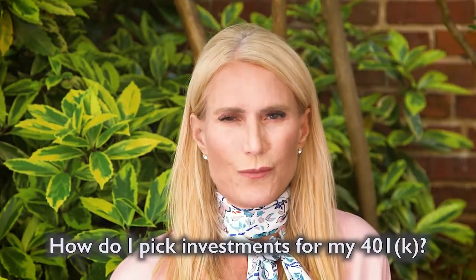How do I pick investments for my 401k? The investments in your 401k are overwhelmingly going to be mutual funds. Mutual funds are terrific investments because they're actually pretty easy to track.